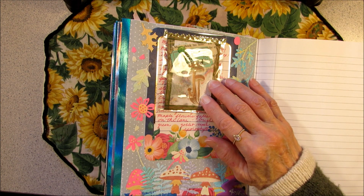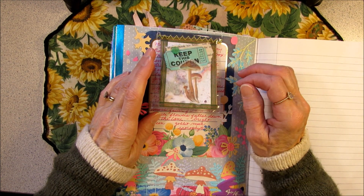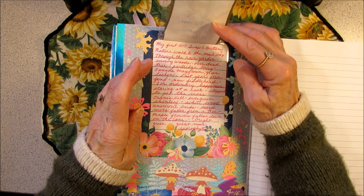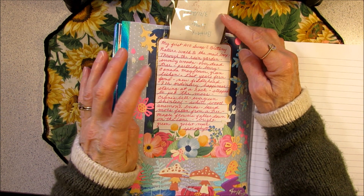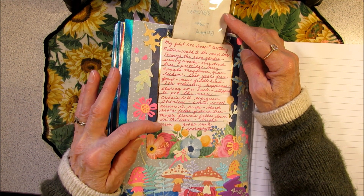So I took the card that Brittany gave me — my very first ATC swap — and I put it in a little acetate pocket. And underneath on a journaling card, I wrote the little story of everything that I saw on my nature walk.